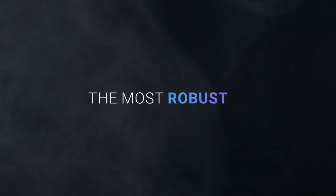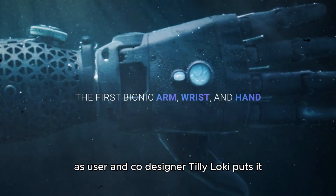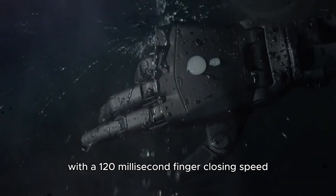But here's the wild part: the Hero Pro can actually detach and crawl across a table to fetch your phone. As user and co-designer Tilly Lockie puts it, it almost has a mind of its own.